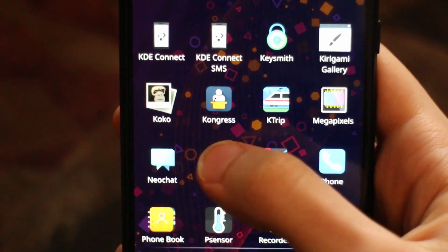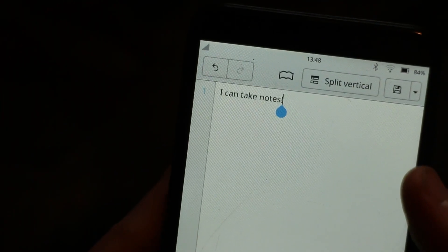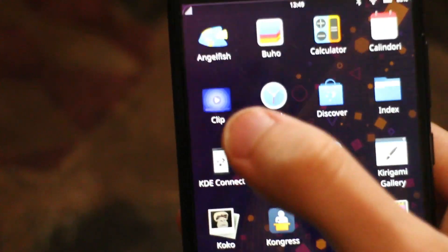There's a note-taking app called Nota. You can take notes, I can take notes. The Index File Manager — one of the most usable file managers available for mobile Linux devices. There's my note. And Clip, an app that refuses to open for me, but I'd assume it to be some kind of video player.